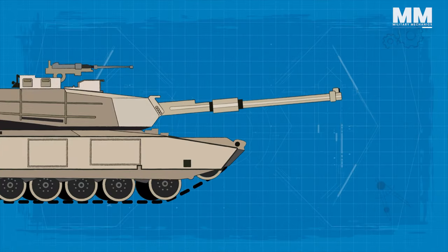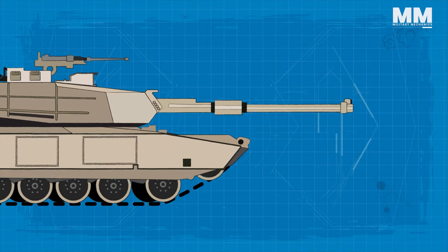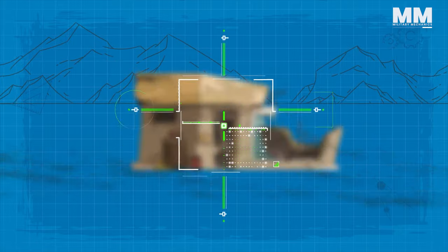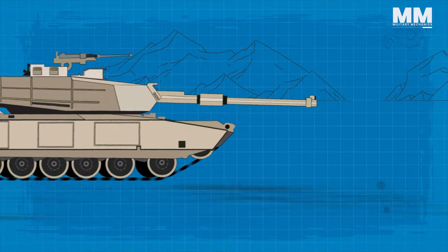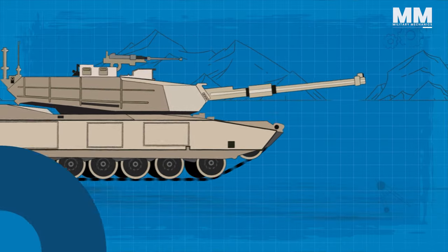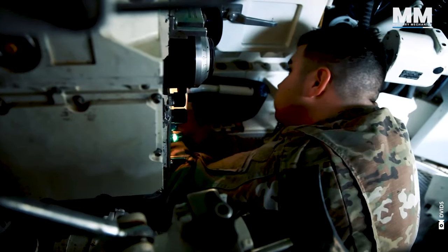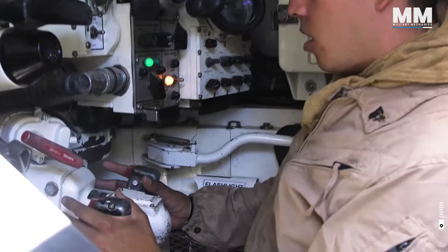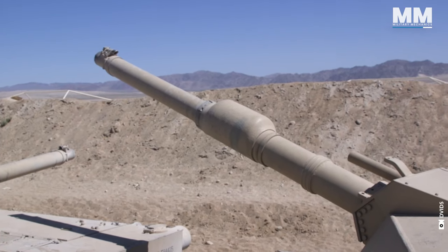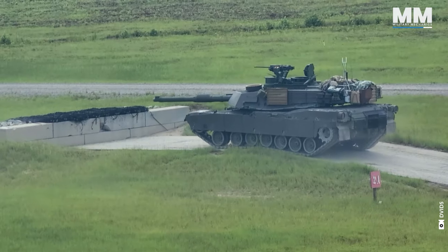The computer not only calculates, but also automatically adjusts the turret and a series of mirrors to align the gun, allowing the gunner to focus solely on keeping the reticle on the target and firing. The fire control system utilizes the collected data to calculate a precise firing solution for the gunner. This calculated ballistic solution significantly enhances accuracy, achieving a hit rate of over 95% at standard combat ranges. Both the tank commander and the gunner can fire the main gun.